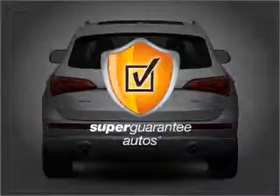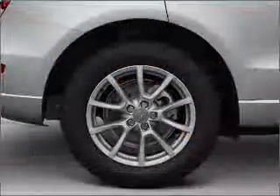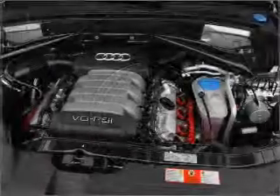This vehicle qualifies for our free Super Guarantee Autos Vehicle Warranty Program. Buy a vehicle and get a free warranty from us, only at everycarlisted.com. Premium wheels give it a more luxurious look.